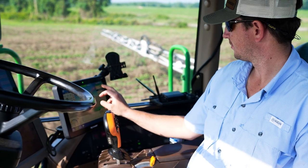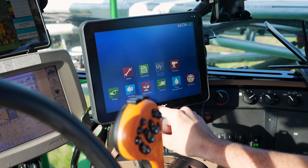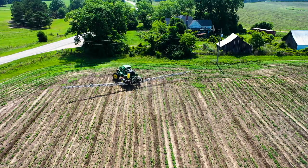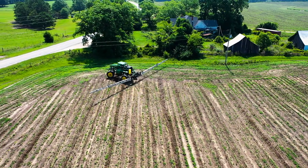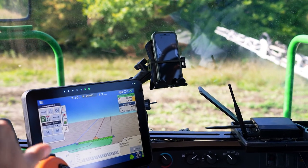The Right Spot system and Ag Leader guidance systems have really made things simpler and easier when it comes to operating the machine. Basically I just have to turn around on the ends and the Right Spot system turns on and off like it's supposed to, and maintains the pressure and the rate.